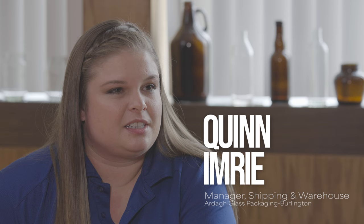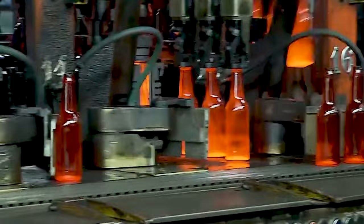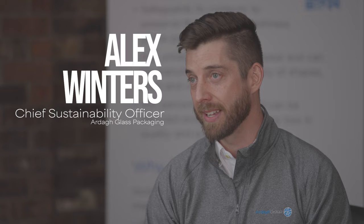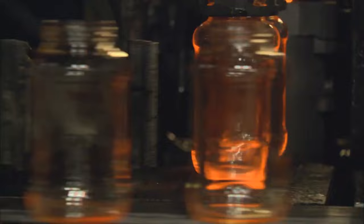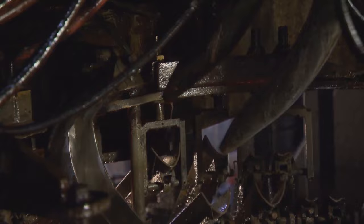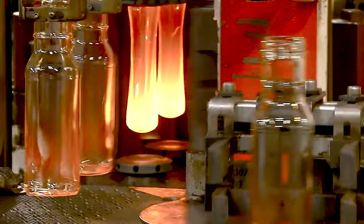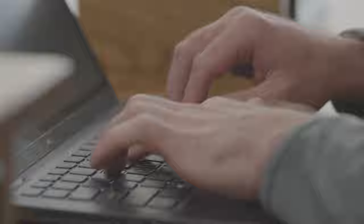When I first saw how bottles were made, I honestly couldn't believe it. It's just crazy to see how much goes into actually making a bottle. I think most folks that you will speak to that are in the glass industry — it does a very good job of getting its hooks into you. It's just an amazing process when you see raw materials melted into molten glass and formed into different containers of different colors. And you see your product in a grocery store or when you're out at a restaurant or a bar, you really do see pride in what this company manufactures and that you've had a part in that.